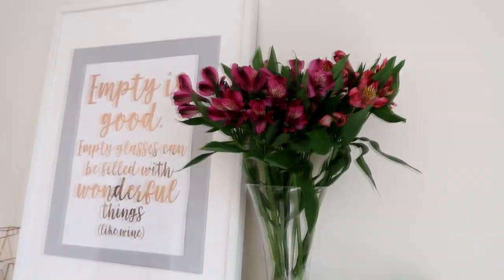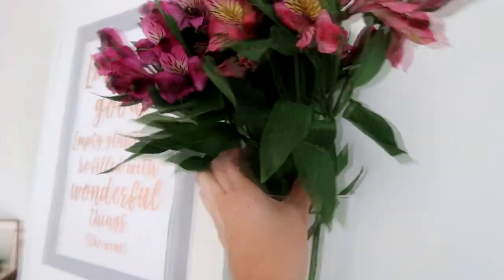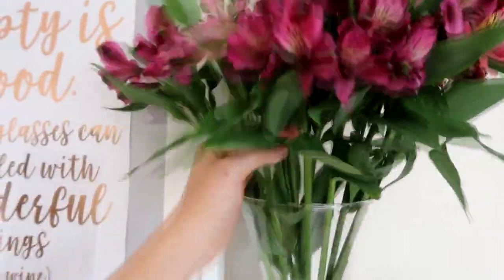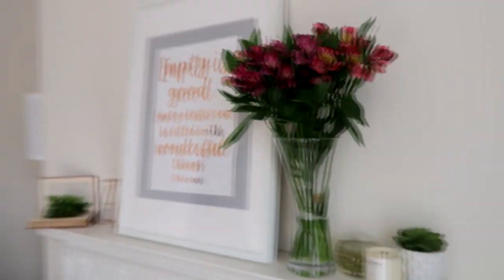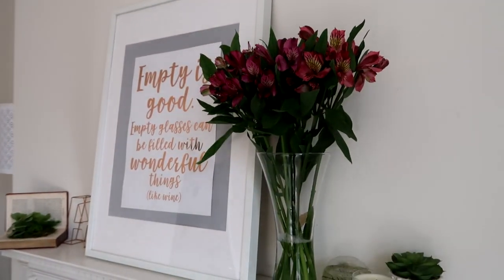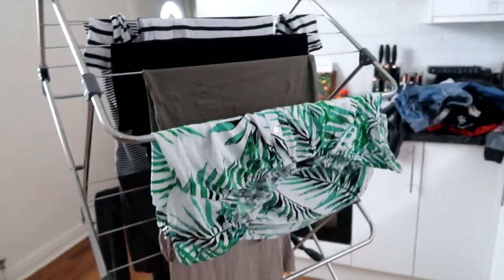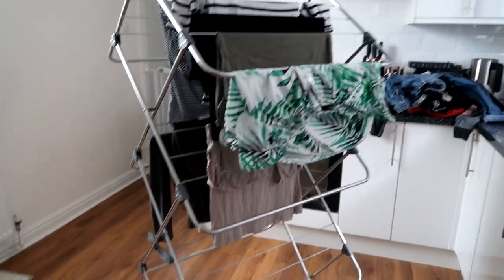Mum always buys flowers. I never buy flowers - I just think, I don't know if I've got the spare money to justify three, four quid on a bunch of flowers. But they really do brighten up your world, don't they? Thank you Mum. Can't even begin to tell you how happy this airer is making me. This is so sad, but it's awesome. From Dunelm if anybody wants to know.